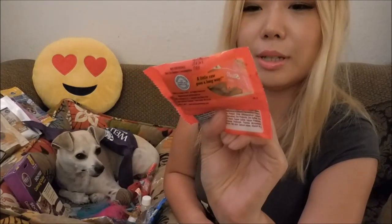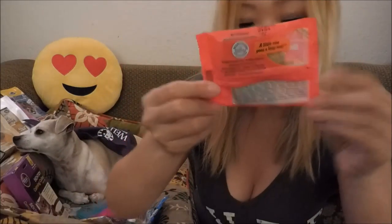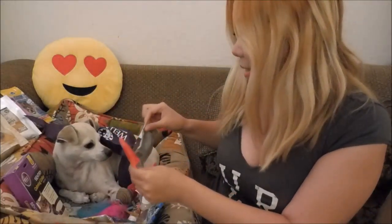Stella and Chewy's — only the good stuff. Stella's Super Beef Meal Mixers. We never tried this company — a little raw goes a long way. It's a raw food. I like this puppy.